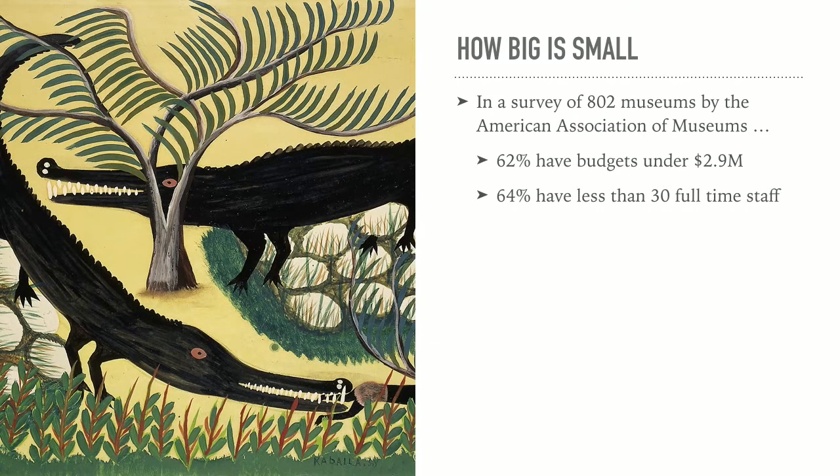What does this mean for most museums? Most museums do not have the kind of budget the Smithsonian does, nor the Met, the Tate, or the Philadelphia Museum of Art. Most museums have the entire budget of one medium-sized department in one of these large museums — for the entire year. 64% have less than 30 full-time staff. This is important when you're looking at how you're going to put all this information online and have the staff to manage all of it.